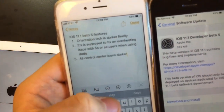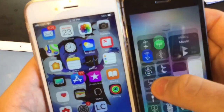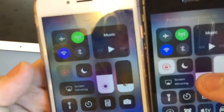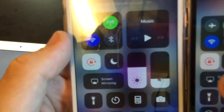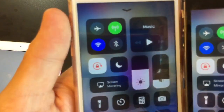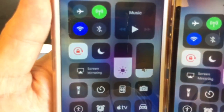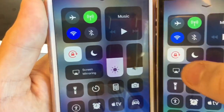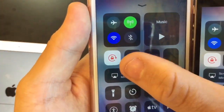First one is the orientation lock icon is darker finally. When you turn on the orientation lock it was all faded before, but now it's darker again. See, this one's faded and this one's dark — that's the way it's supposed to be.